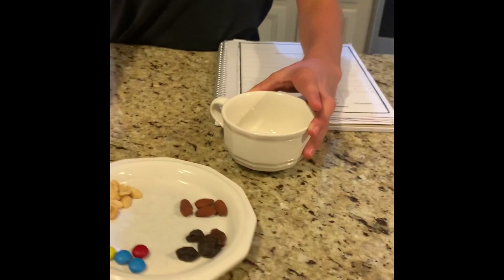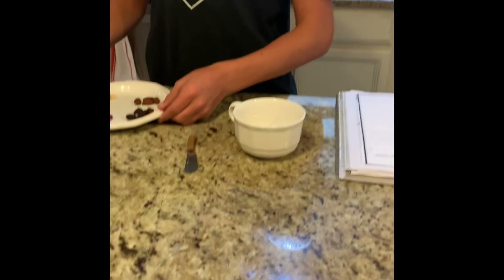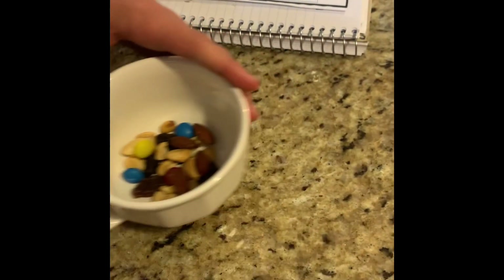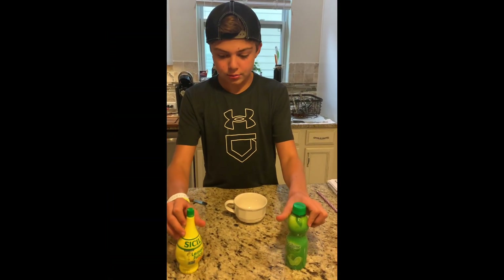Is this going to be a mixture or is this going to be a combo? This is lemon and lime juice.